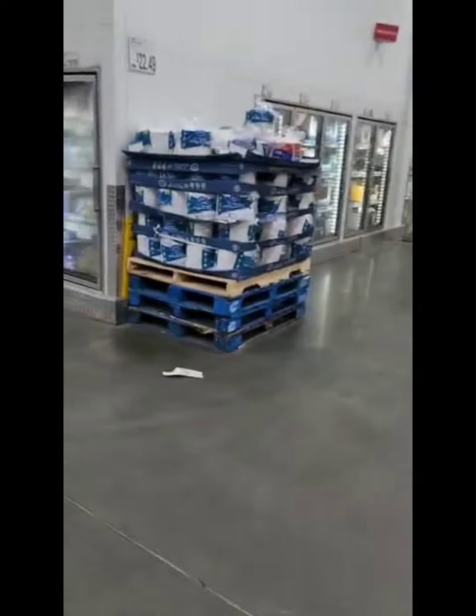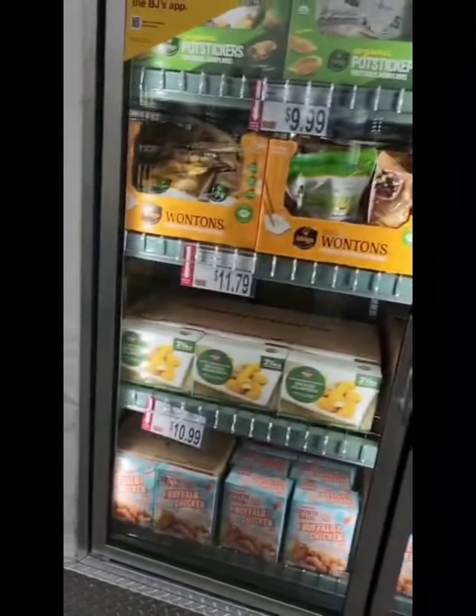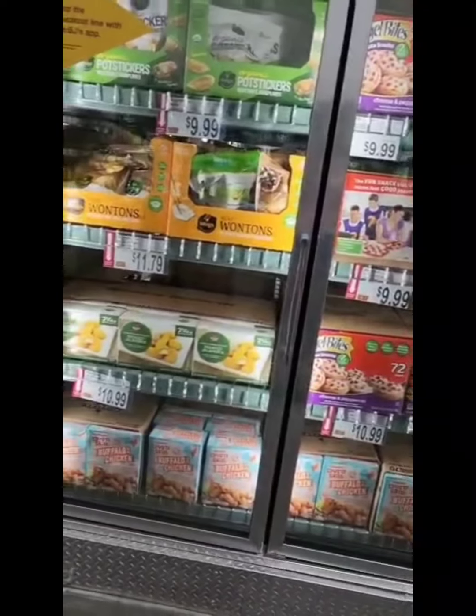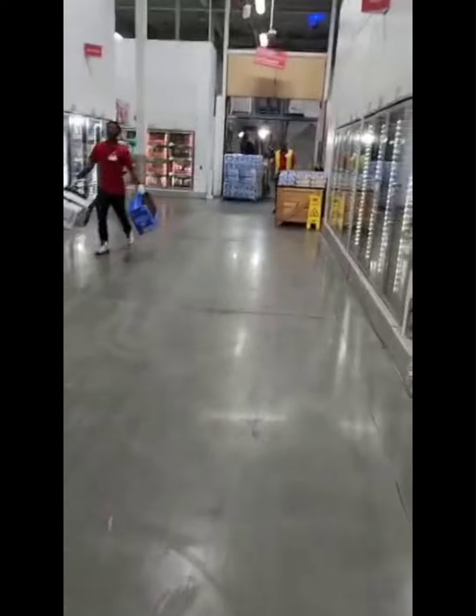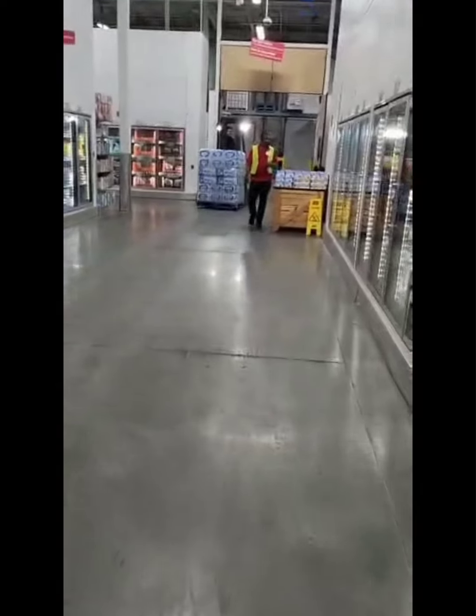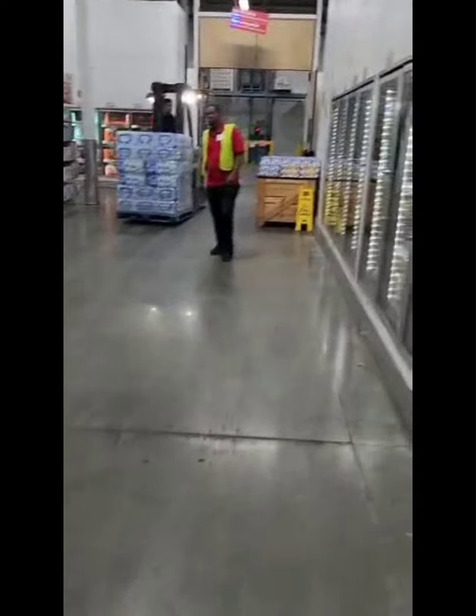We want to get some frozen stuff here. We'll try to get some stuff for breakfast — something easy. We can get some breakfast stuff for her because she's not eating at school. She's not eating school food, so I need to get her something for breakfast.